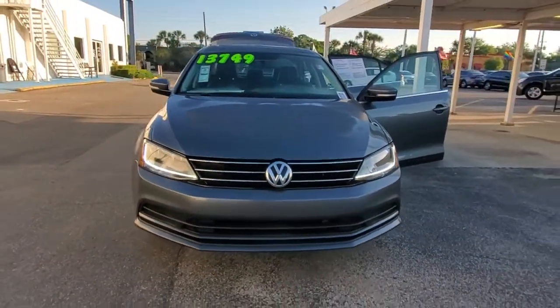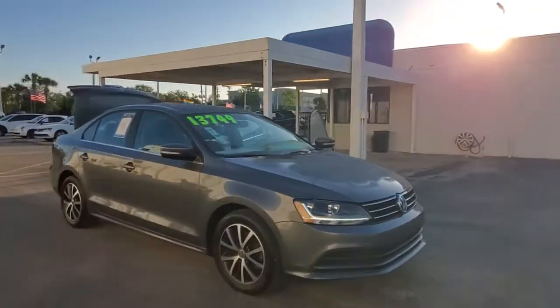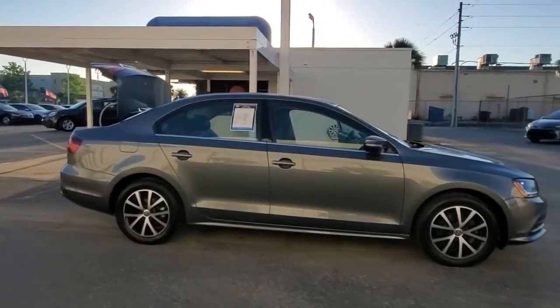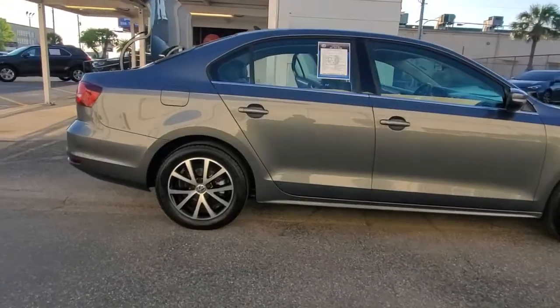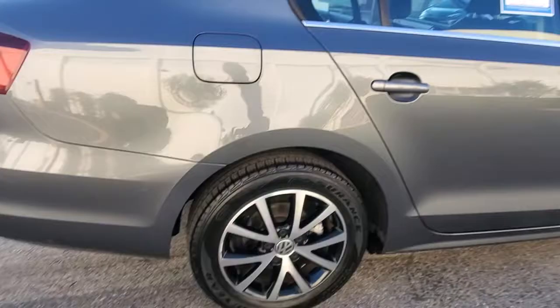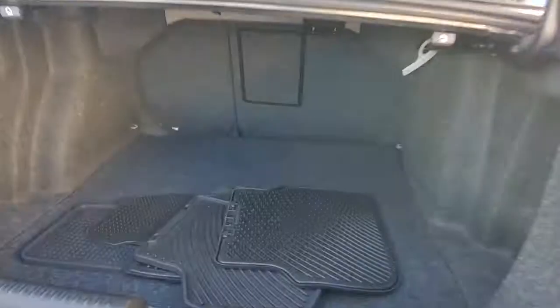Get acquainted with the 2017 Volkswagen Jetta. This vehicle still has fewer than 70,000 miles on the clock, so it won't last long. Here's a comfortable, modern Jetta that's as fun to drive as it is practical. This refined, compact sedan delivers delightful performance, while its driver-assist safety features help you protect your most precious cargo.